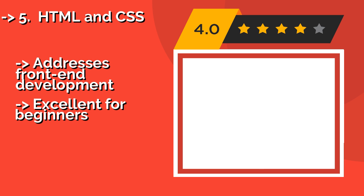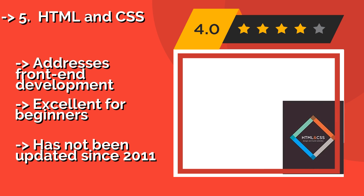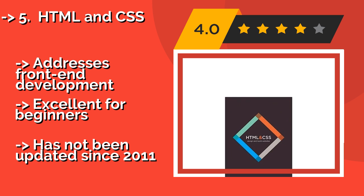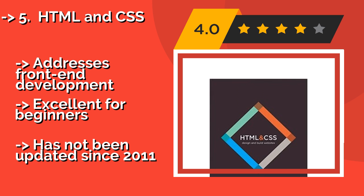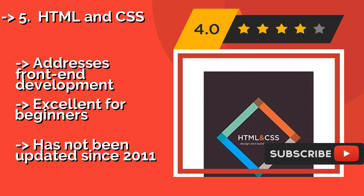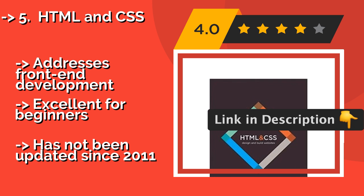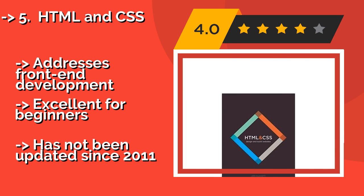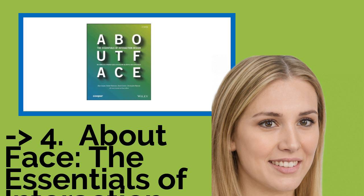Number five is HTML and CSS by John Duckett, about $15. This guide has beautiful full-color information graphics and photos, which makes it a great reference manual for visual learners. Though it covers core concepts in an engaging way, its discussions of topics such as HTML5 and SEO are slightly outdated. It addresses front-end development and is excellent for beginners, but has not been updated since 2011.